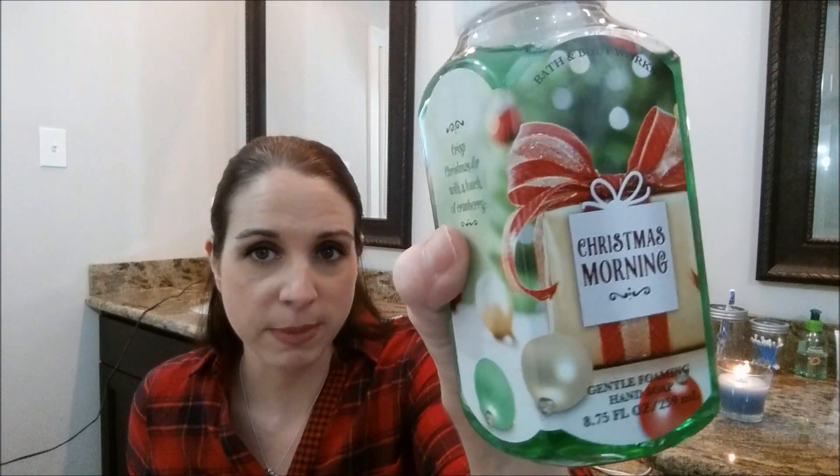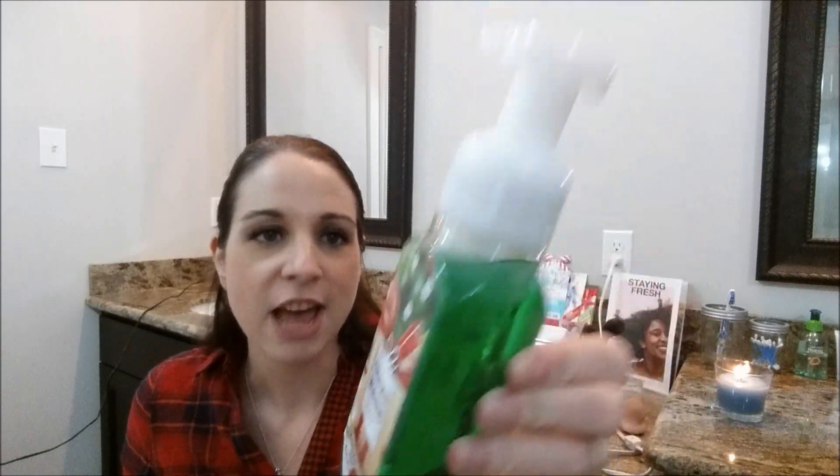Christmas Morning — the packaging is very pretty. The notes on Christmas Morning are crisp Christmas fur with a touch of cranberry. The notes are sometimes a tongue twister! It has a balsam-like fur note in there and it's light — not heavy at all. It smells very, very clean, like a clean wreath scent. It's really nice.